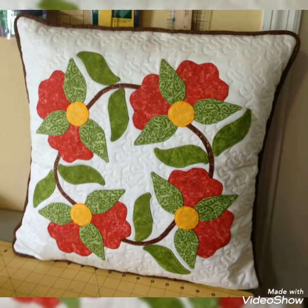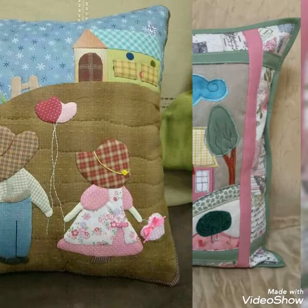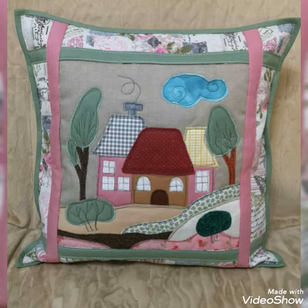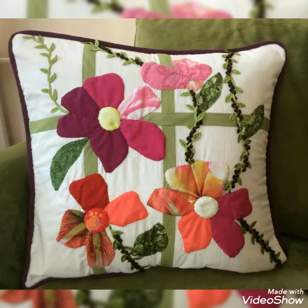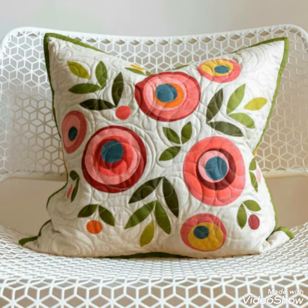Hi viewers, welcome back to my YouTube channel. Today's video is about cushions and pillow cover design and ideas. You can make these amazing and different cushion covers with beautiful color combination ideas. If you like these ideas, you can encourage me by subscribing to my channel, liking my videos, and sharing my videos with friends and family members.